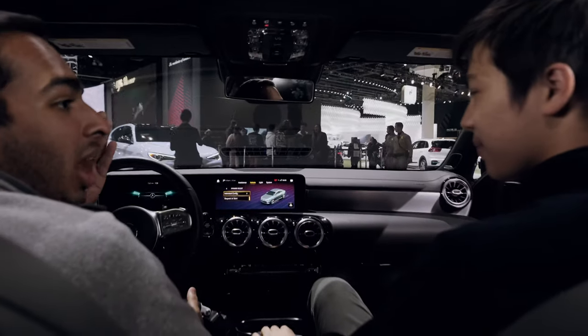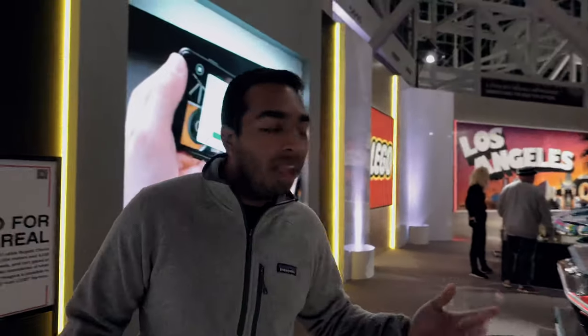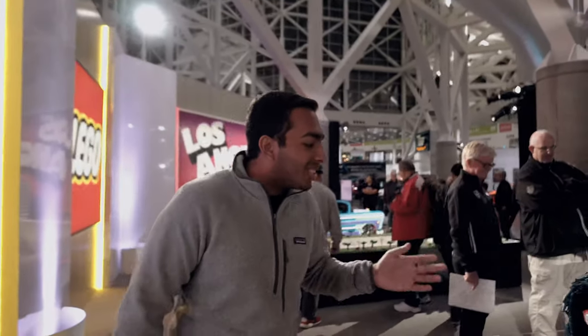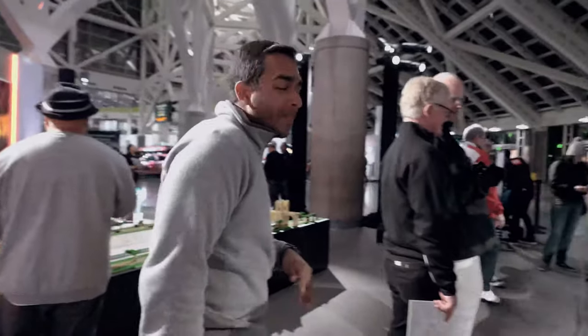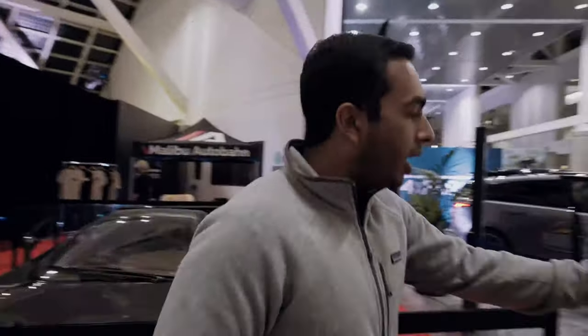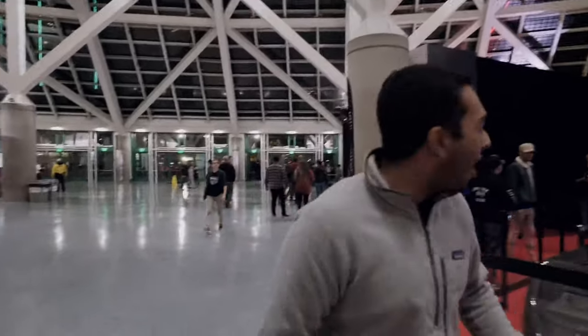Here we have the LEGO Bugatti Chiron — surprisingly it sounds like an actual Bugatti, just a little muffled. It goes 20 miles per hour and is made out of over a million LEGOs. This is literally a childhood dream — a life-size car built from LEGOs. Make sure to check out Malibu Autobond — they have a Black Friday sale going on. Check out their social media linked in the description.